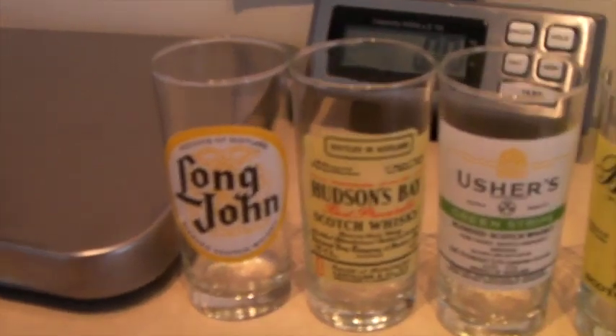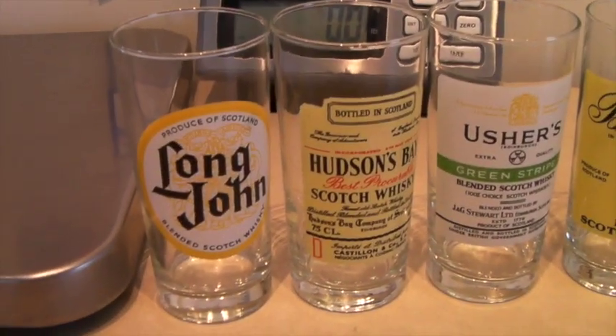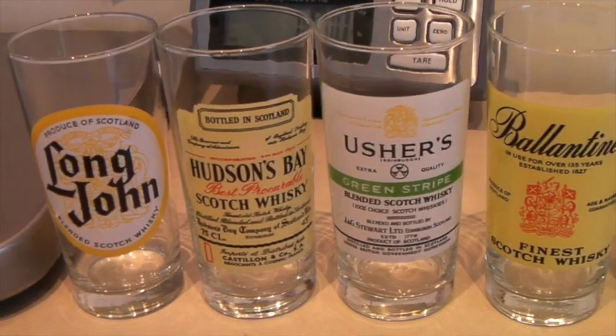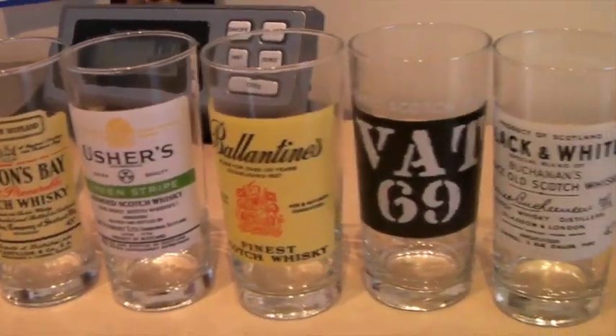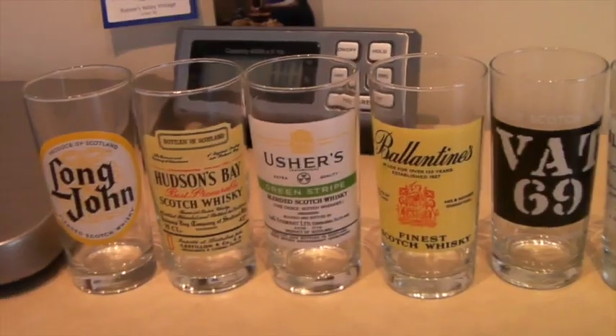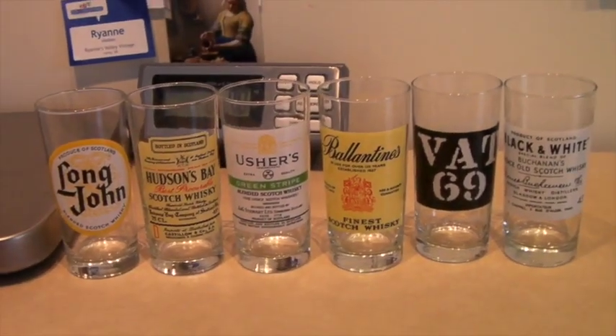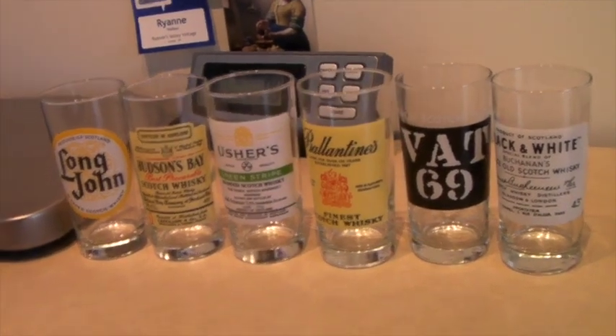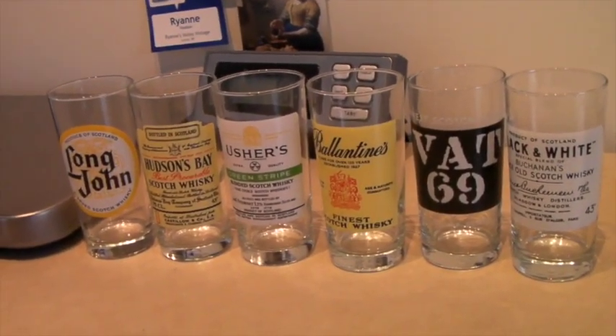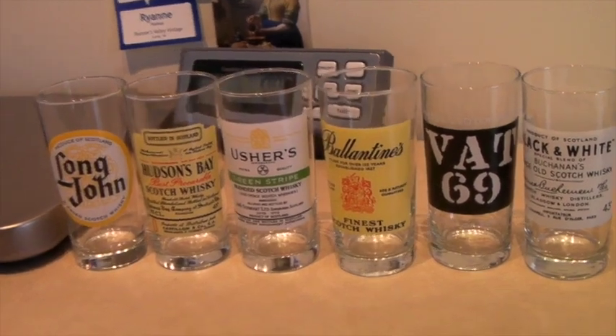This is a set of six whiskey glasses, each featuring a different brand of Scotch whiskey — definitely cool for a whiskey drinker or collector type. I bought them for a dollar each, so six dollars total at a thrift store, and sold them for $60. Love that set.